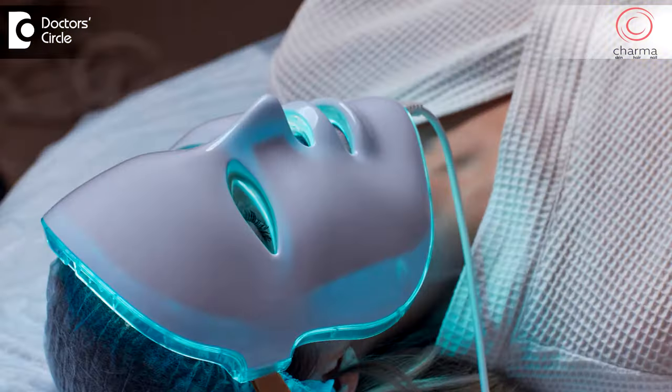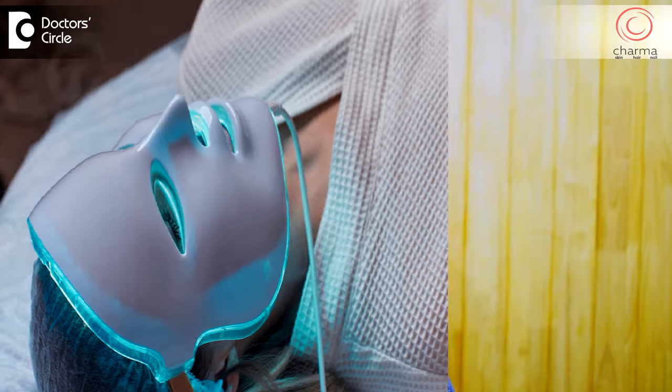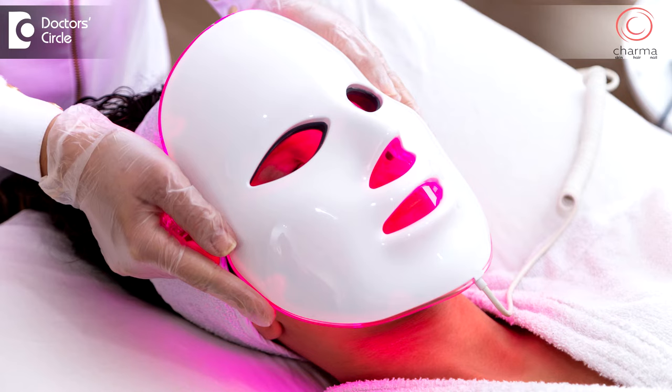Now we have LED face masks. We cannot medically certify these masks. These are masks which are available in the market, which have either blue light or red light or a combination of blue and red light. So there is a scientific basis behind this, but using LED face masks cannot be certified by a medical practitioner.